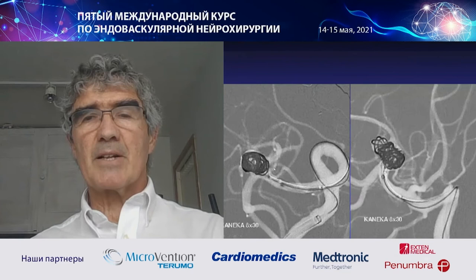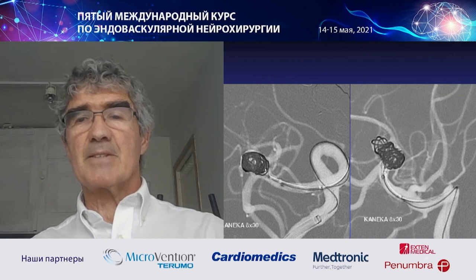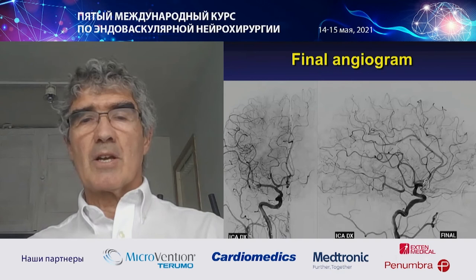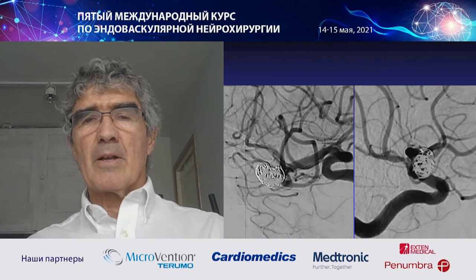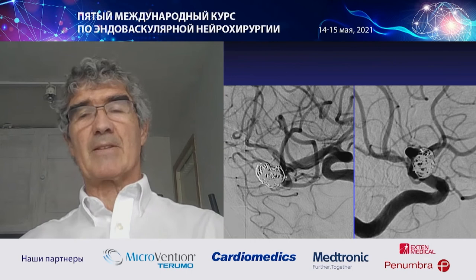This gives me secure packing of the branch, because now I know all the coils are behind the device. This is just one coil — I put one more and finished. This is the final angiogram. At seven-month follow-up, even though the coils are a little bit loose and there are just two coils, the aneurysm is perfectly occluded.